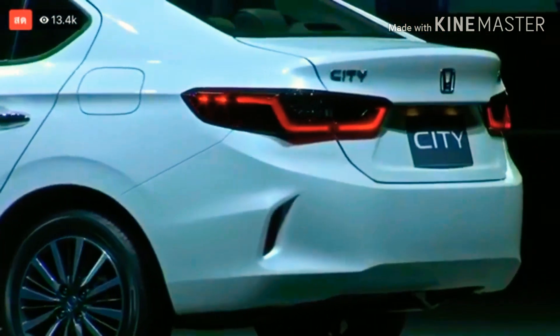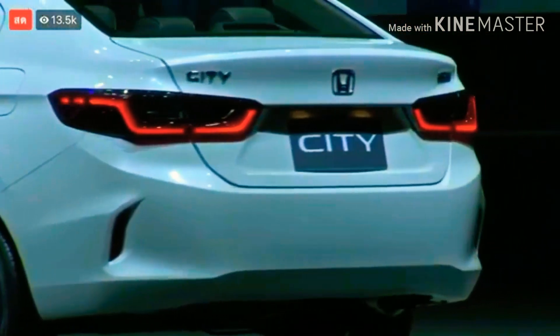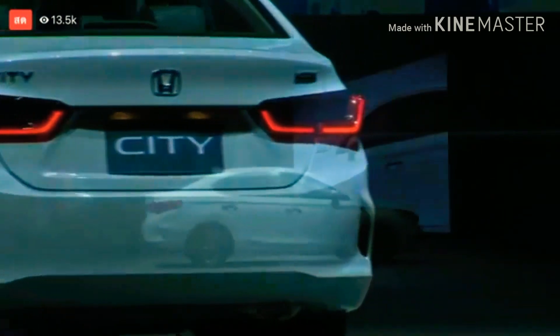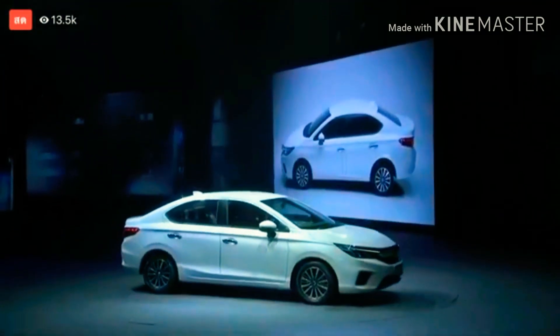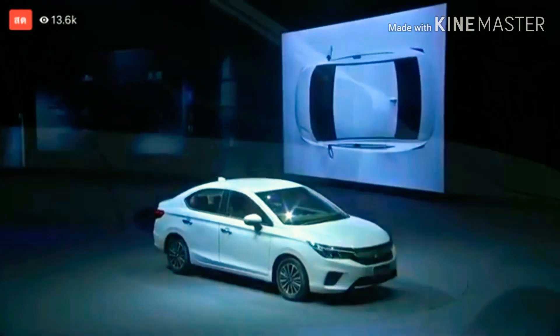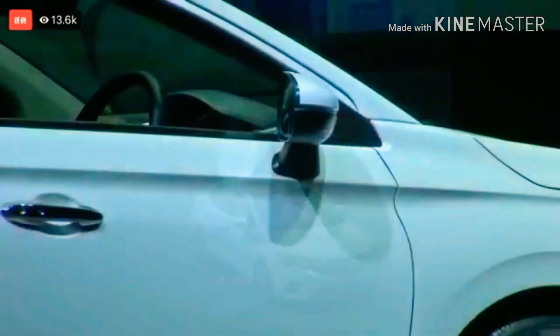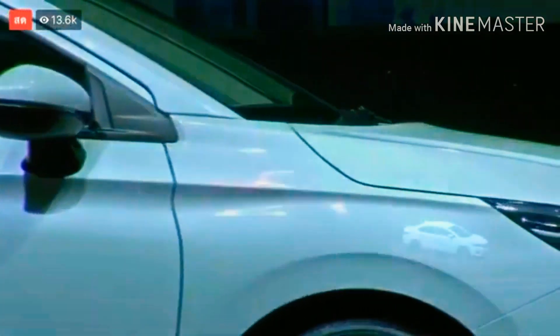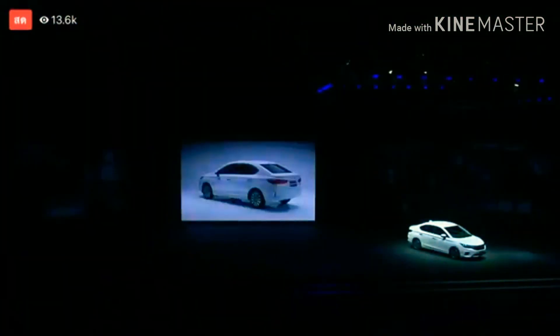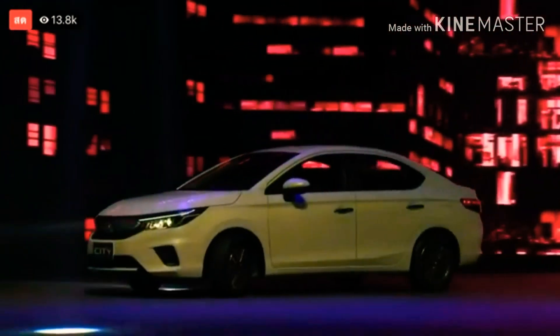You can tell by the shape of the car that it's a Honda City, and it's reminiscent of the previous generations of Honda City, echoed through Honda's design language. With the typical mono eyebrow at the front, DRLs, and at the back you can see 3D LED lights. The car has a strong silhouette and proportions reminiscent of previous generations.